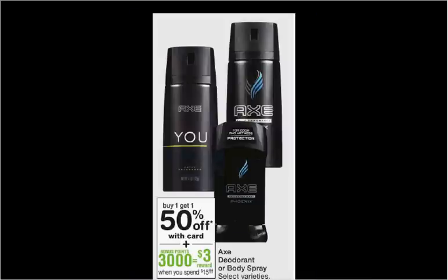Axe deodorant is on sale — buy one, get the second one 50% off. Plus, when you spend $15, you'll get $3 back in points. Regularly $5.49. If you buy four of them, use $2 off coupons from your Red Plum of last week and one $0.50 off load-to-card coupon found at Walgreens.com, you'll pay $14 out of pocket, get the $3 back. It'll be like getting each one for $2.74.